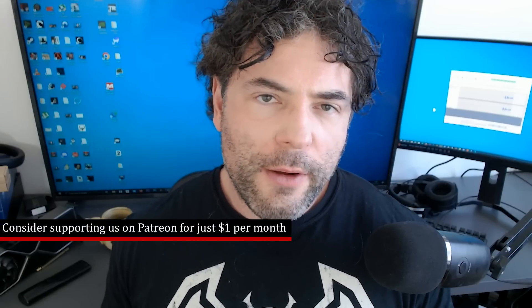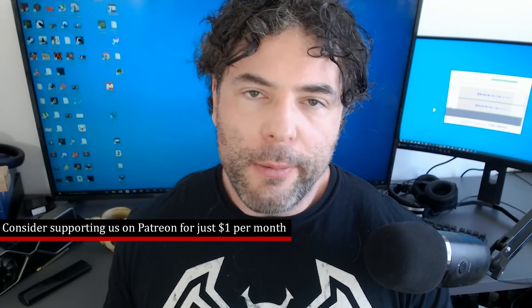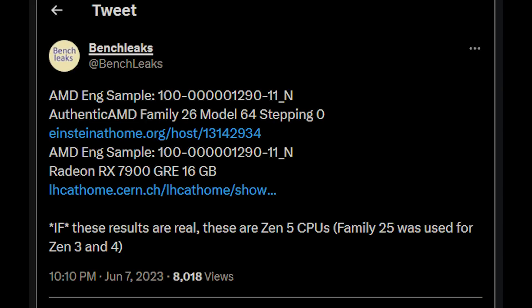It's being listed as 26. Zen 5 is going to be 1AH, and many elements of Zen 5 are very similar to Zen 4, especially for Ryzen. The top-end model, the 8950X for example, is still going to be 16 cores, 32 threads. Unfortunately, those are not going to raise in terms of core counts.